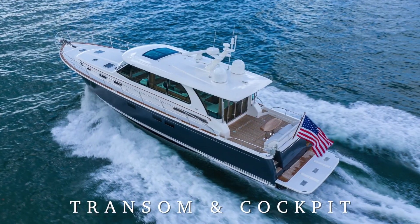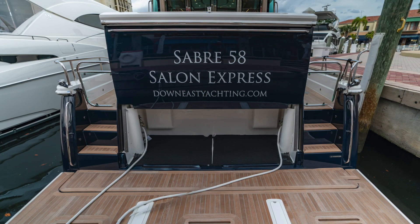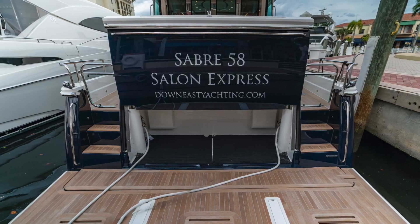Unique to the Sabre 58 is her practical and versatile transom garage. Here, owners will find controls for the Glendon and cord reels, plenty of space and storage for maintenance tools, deck chairs, and other useful equipment.